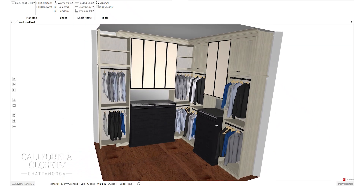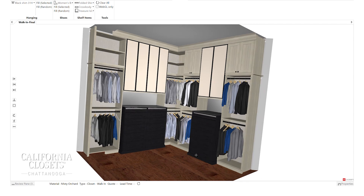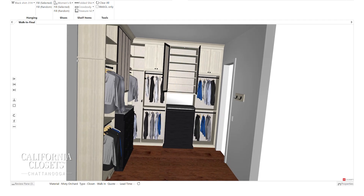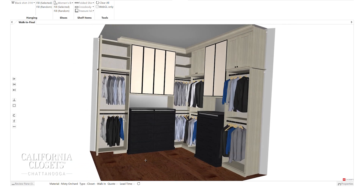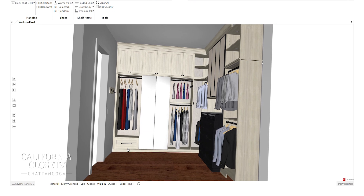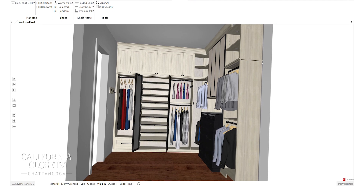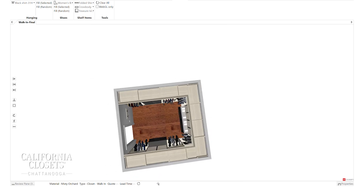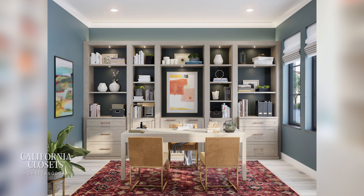I've seen some of the technology you folks use and it's pretty amazing. You get a pretty good idea of what your closet will look like before you leave that day. Sometimes I feel like I play video games because as I design it, we're able to see it in 3D and make changes in real time. The program is also very interactive and collaborative — if you're like, oh, what if we added this? Or let's take that away. What does that look like?